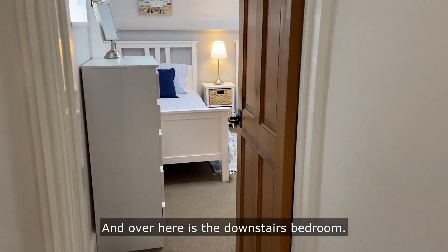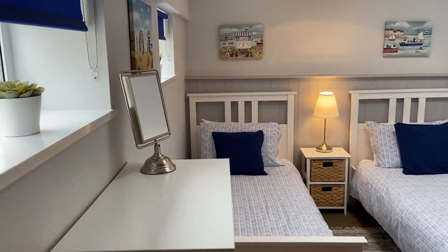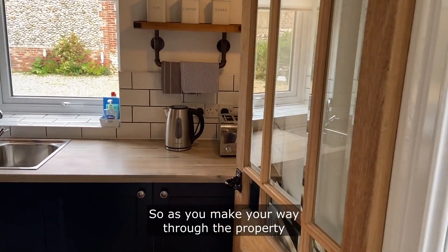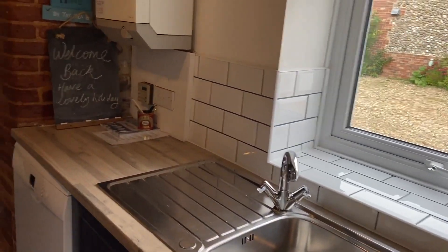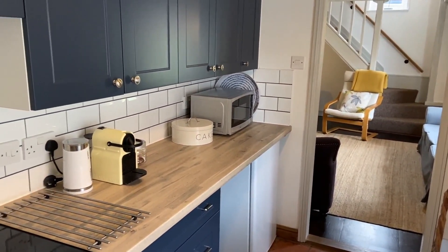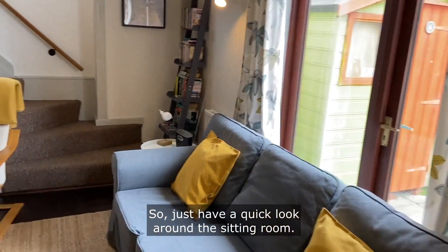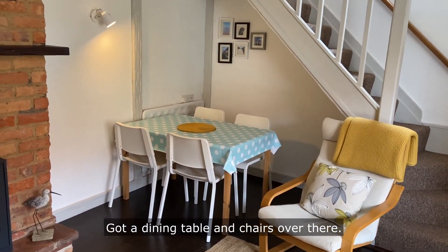Over here is the downstairs bedroom. As you make your way through the property on the right hand side you come into the kitchen, which has recently been refurbished. And following on from here is the sitting room, with a dining table and chairs over there.